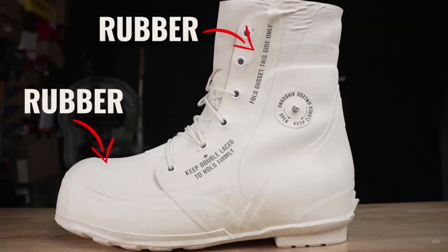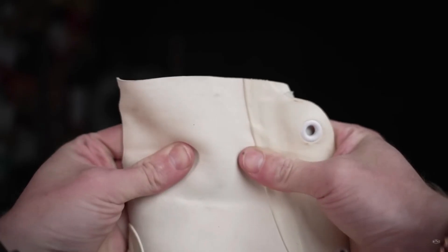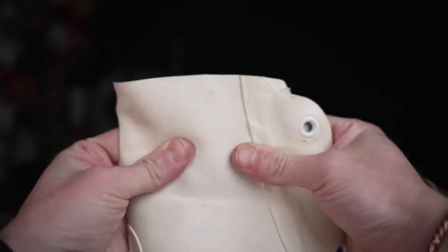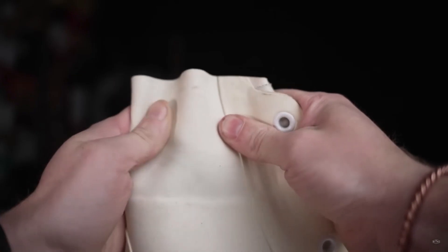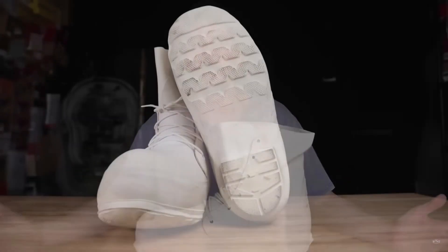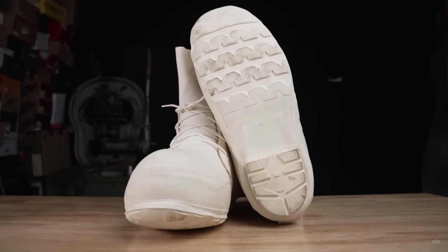It's rubber on the outside and leather on the inside. So why would they choose leather? Well, it's 100% not breathable, and it's not as prone to cracking after years and years of flexing over and over again. Being that it's a rubber boot, you might assume there are a lot of synthetic materials on the inside, but allegedly it's fully leather.